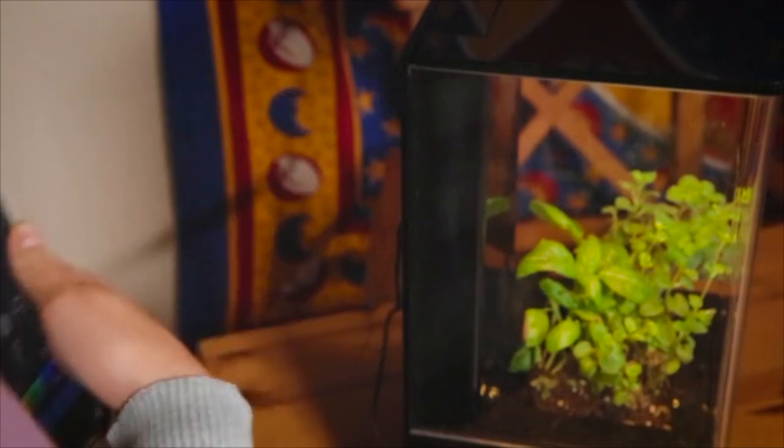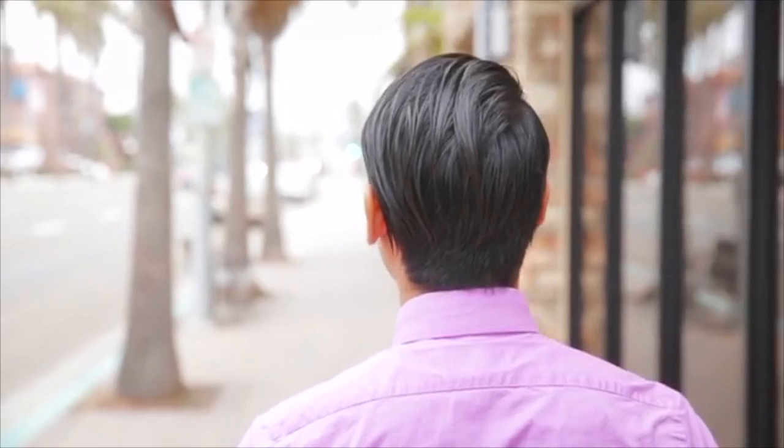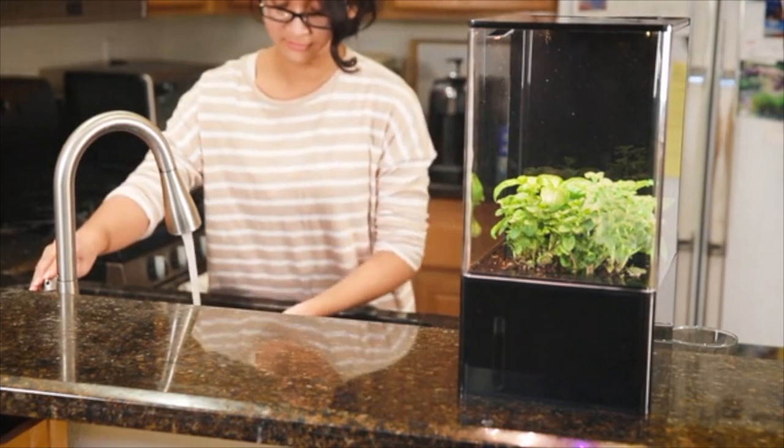You can use the EcoCube Air to influence your own biological clock with the phone app. This helps you wake up feeling refreshed, alleviates insomnia, improves productivity, helps overcome jet lag, and helps prevent seasonal depression.